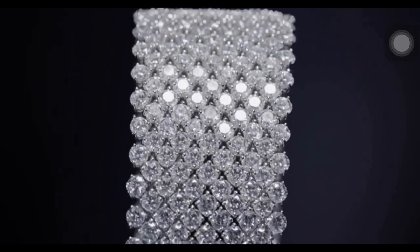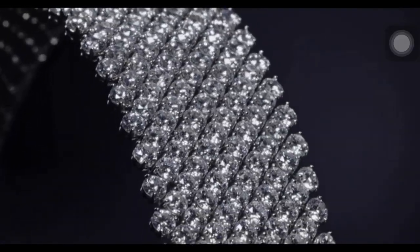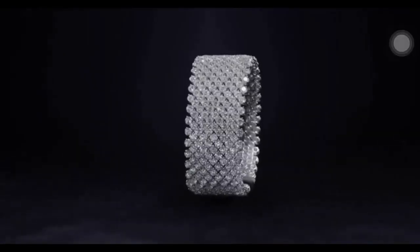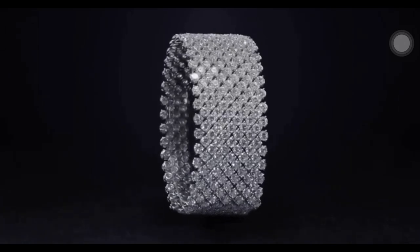Reflecting pure brilliance and timeless glamour, the diamond red carpet bracelet features 396 round brilliant diamonds weighing a total of 57.42 carats, set in platinum.